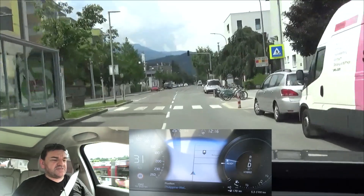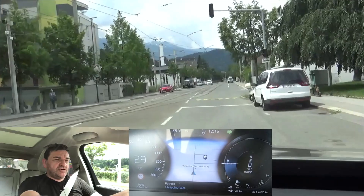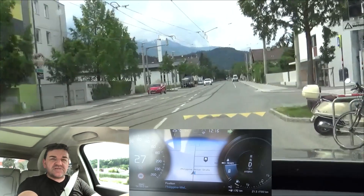Here we are — 55.0 kilometers, 34 miles electric range with this PHEV, which officially only should do 46.